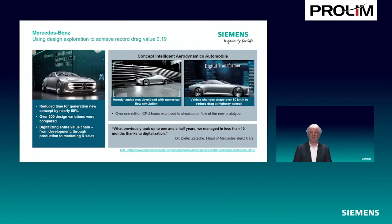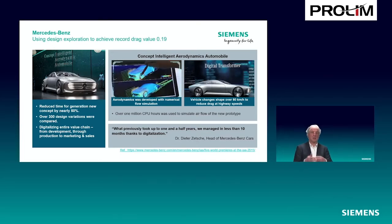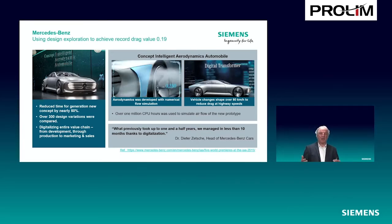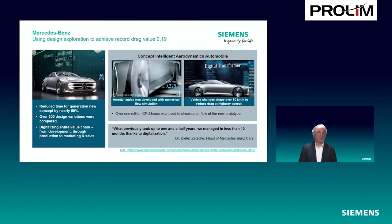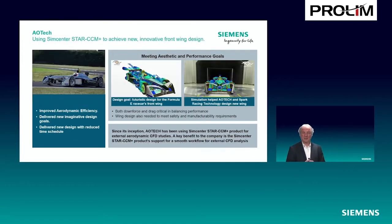Nice examples in this context: with Mercedes-Benz you see a shape-changing concept car developed with STAR-CCM+ and of course also in the wind tunnel. In Formula E race teams, it's not just aerodynamics — aesthetics are important too, a race car needs to look cool, and those things come together. At the same time, you need to manage not just aerodynamics but also how the flow of air is going through the vehicle in terms of cooling systems.